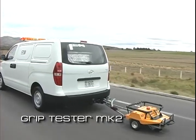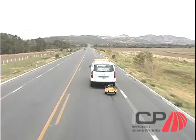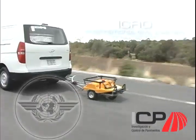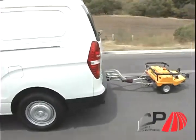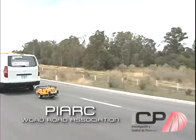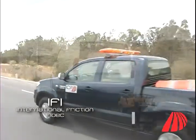ICP has the Grip Tester MK2 equipment that allows measurement of friction between the wheel and pavement. It is recognized by the International Civil Aviation Organization to perform tests on airport tracks, and by the World Road Association to obtain the International Friction Index.